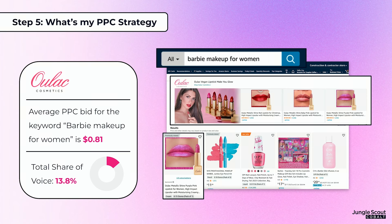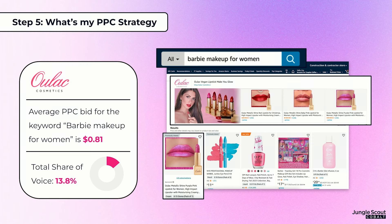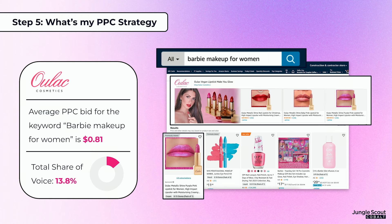The next step is getting an idea of what your PPC strategy is going to be. We used the product OLAC as an example — I even bought it off Amazon. When I searched 'Barbie makeup for women,' it was in the top sponsored spot, and it's not actually a Barbie product — there's no partnership with Mattel; it's just pink. They bid on the keyword 'Barbie makeup for women,' paying about 81 cents per click, and owned almost 14% share of voice for that keyword, even sitting next to products that had an actual Mattel partnership.